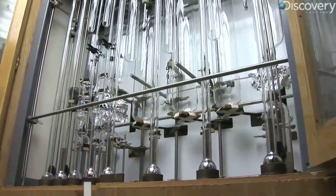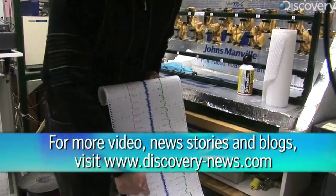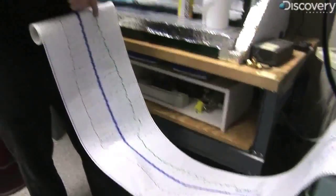And since this device hasn't changed since the 50s, Keeling also knows the numbers taken back then are just as solid as the numbers he's taking today. For Discovery News, I'm James Williams.